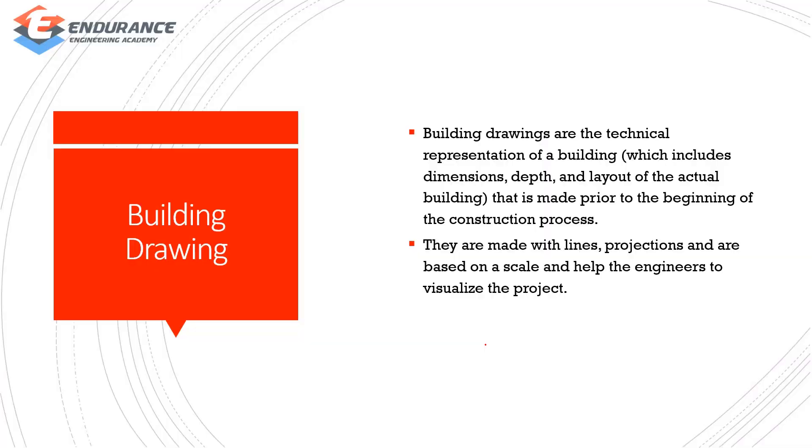Building Drawings are the technical representation of a building that is made prior to the beginning of the construction process. If you want to start the construction process, you can start the drawing. We can do all the depth of the building, the lines and projections.